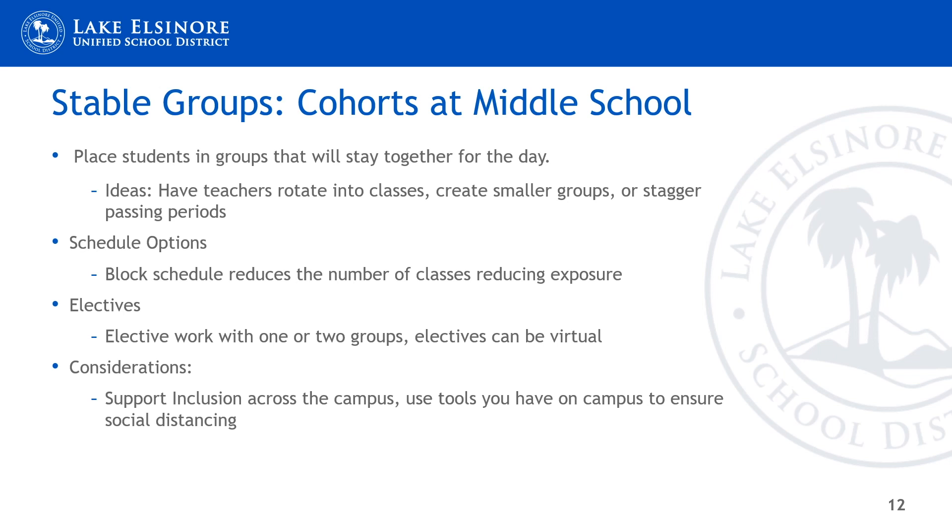Stable groups or cohorts at the middle school level would require many adjustments to our current model. Students need to be placed in groups that will stay together all day, reducing exposures to students and staff. This would require many student schedules to change. We need to create smaller groups or a hybrid model, and a staggered passing period would be required. Middle school hallways do not permit one-way traffic or allow for social distancing. Schedule options include a block schedule to reduce the number of classes and exposures. Elective work needs to be virtual, and supported inclusion must be on campus so all students have access to the curriculum.